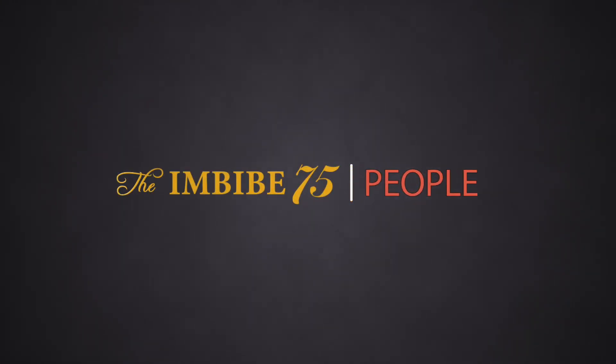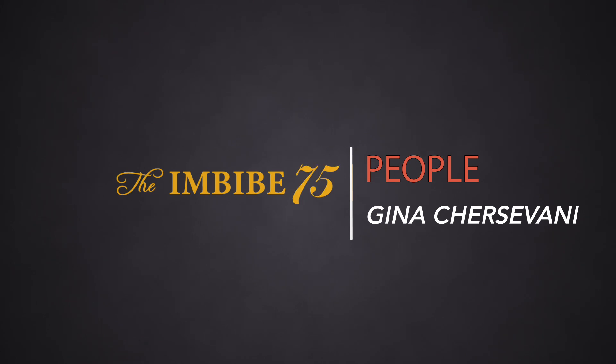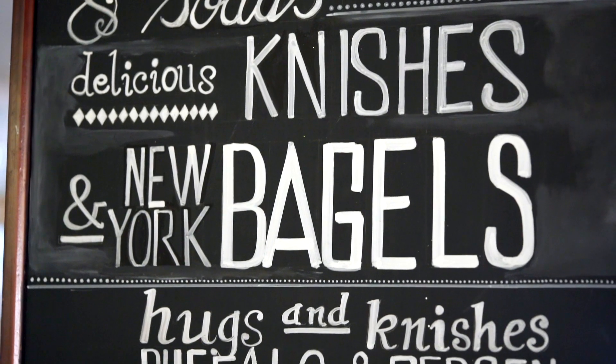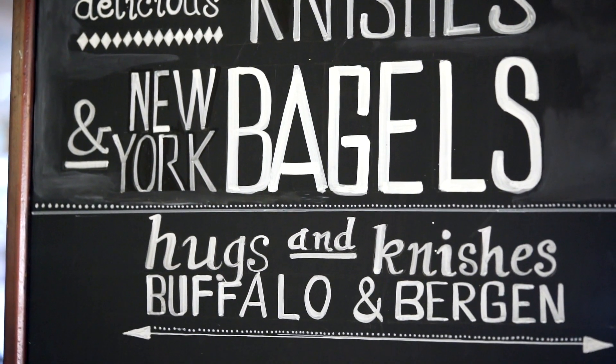My inspiration for Buffalo and Bergen kind of came from my mother. My mom grew up in Brooklyn, and she grew up on Buffalo Avenue and Bergen Street. So we're bringing a little bit of New York to D.C.